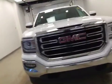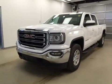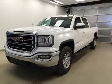Once again, this is stock number 163989, the 2016 GMC Sierra 1500 Crew Cab 4WD. Exterior color is Summit White.